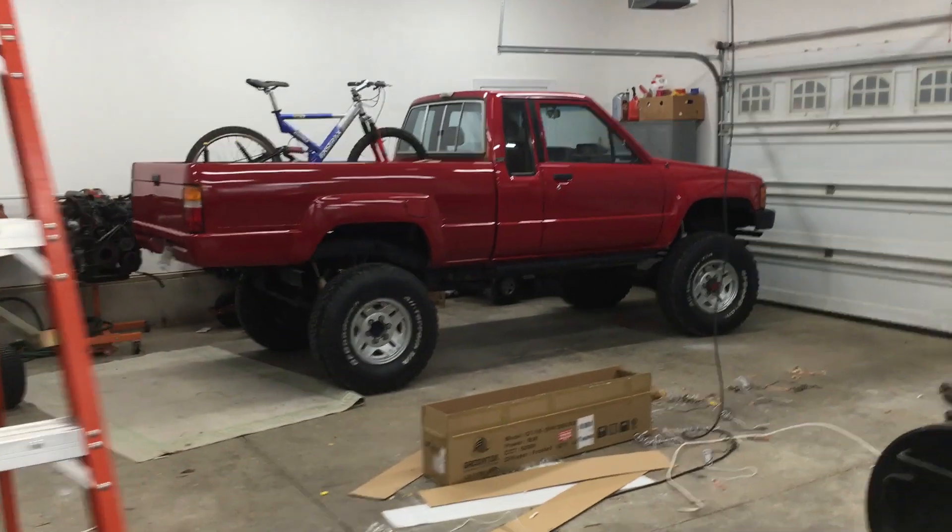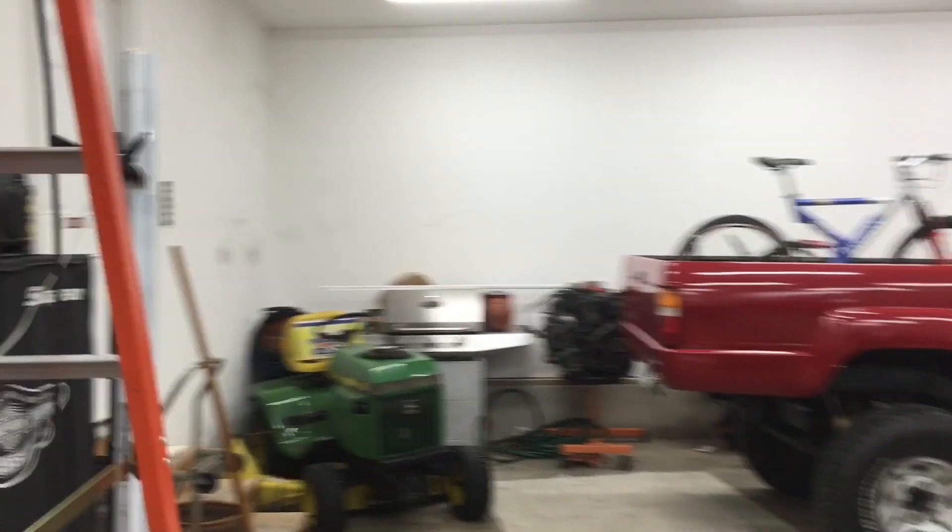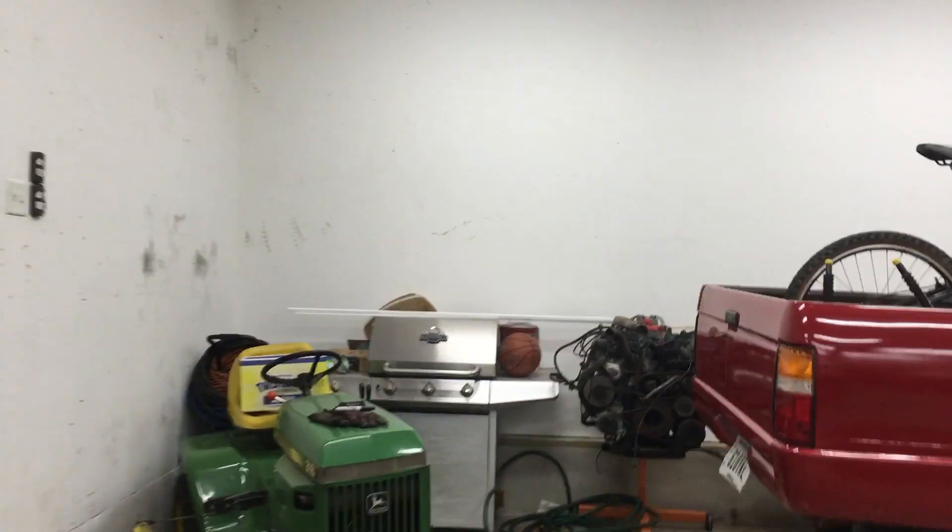Now I'm going to go turn on the breaker for the moment of truth. Let there be light! It's so much better in here — it was like a dungeon before. Everything is so well lit, and this is without any daylight through the windows. This place looks so much bigger and cleaner. I'm excited to wrench out here now.